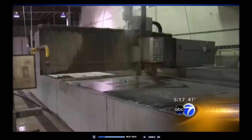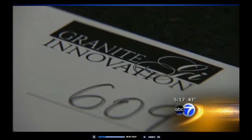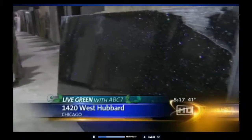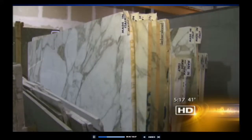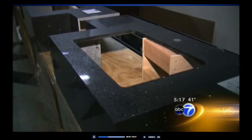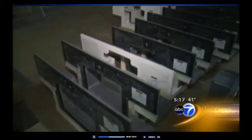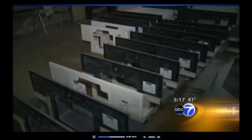It starts in places like this — Granite Innovation, a stone fabricator and installer. We do, for example, kitchen countertops, cladding of a building, flooring of a building. Anything that you see that is stone, we are capable of doing it or we probably have done it. These countertops will border sinks in a Chicago hotel. Sandia Dandamudi says for every piece of granite that's cut, about 20% goes to waste.